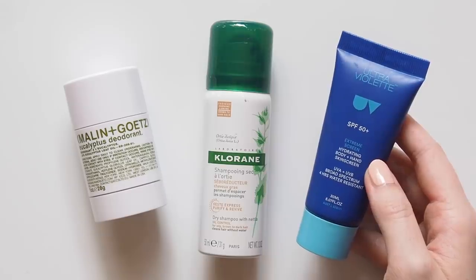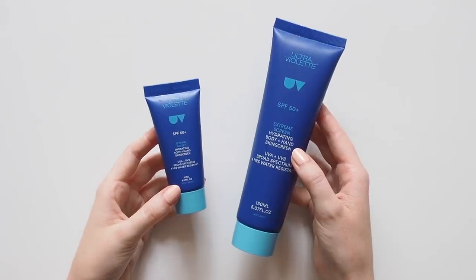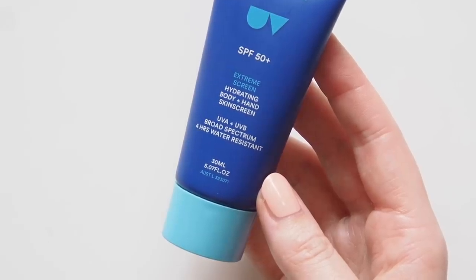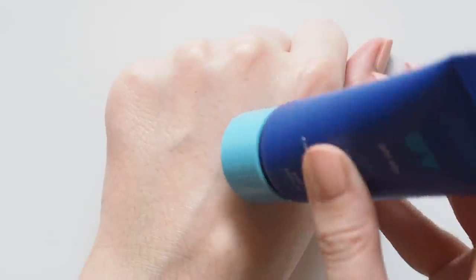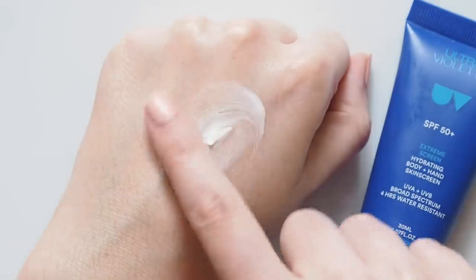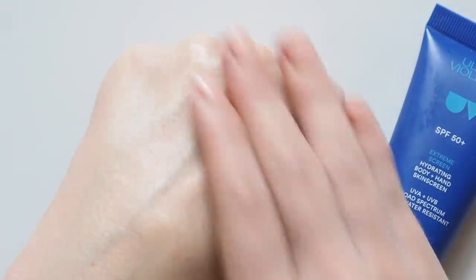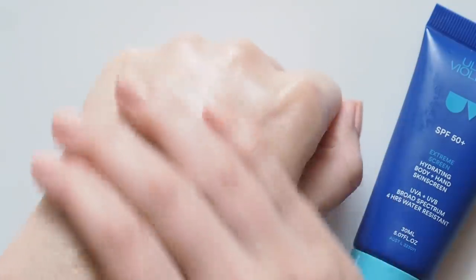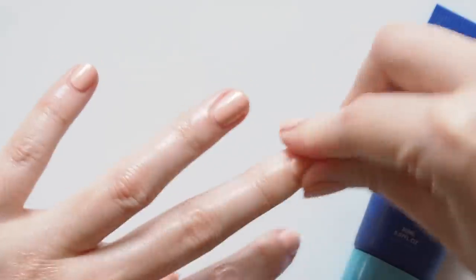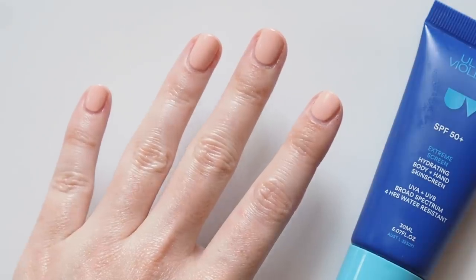I always stay covered up with a hat and long clothing, but my go-to body SPF this summer in Australia has been Ultraviolet's new Extreme Screen formula. This comes in a travel mini and has a light, creamy texture that's similar to Supreme Screen but slightly more watery, with a great coconutty scent. It leaves the skin looking glowy because the formula is nice and hydrating, but there's also a tiny bit of shimmer in it — not too noticeable though. Don't forget your hands when you apply SPF. I went for a skin check last year and the first place they looked was my cuticles, because skin cancer can develop under and around your nails.